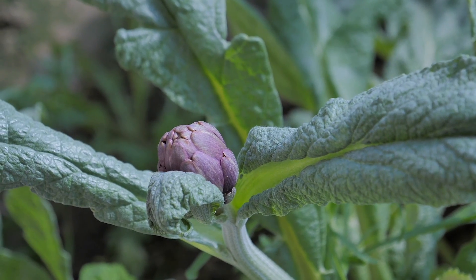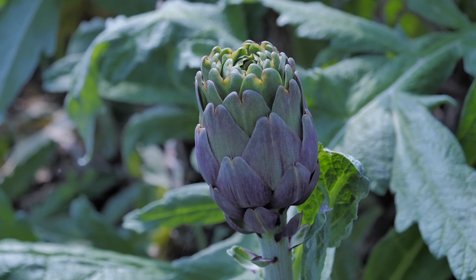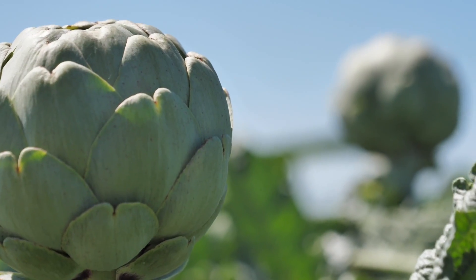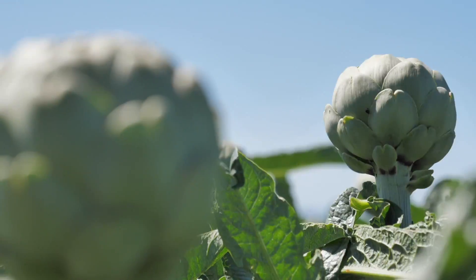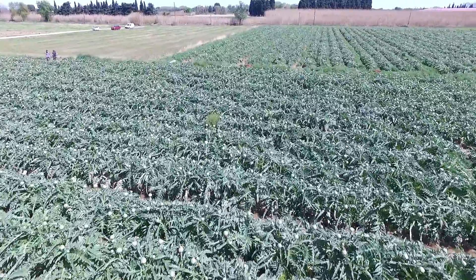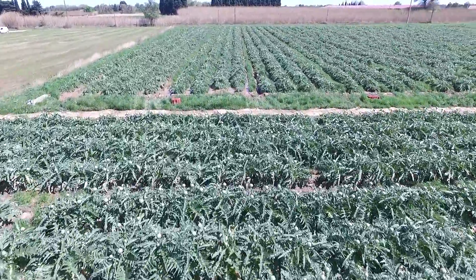C'est une méthode traditionnelle. On va prélever un oeilleton qui va pousser après les récoltes du pied-mère. Ensuite, nous allons le multiplier et le replanter sur les parcelles. Pour passer ensuite neuf mois de travail et d'attente, tout l'été, on va pouvoir biner les artichauts, les entretenir, pour attendre les périodes de récoltes, qui sont de mars à fin mai.